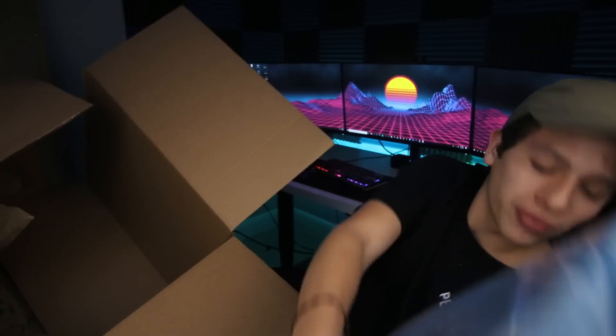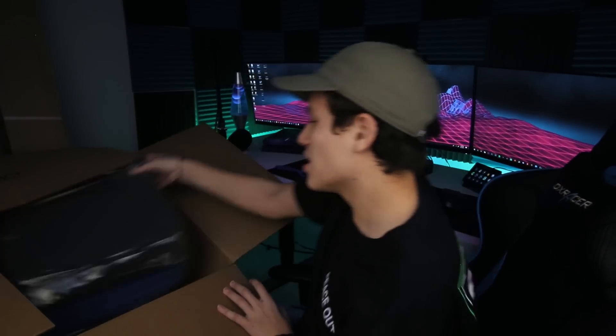Acoustic foam — and some more acoustic foam. These are 48 pieces of acoustic foam and they cost me 80 bucks. I already have some on top of my setup, but the rest of my room is just empty walls. So I decided to spend a little money on that and fill up my room to make it feel more complete.